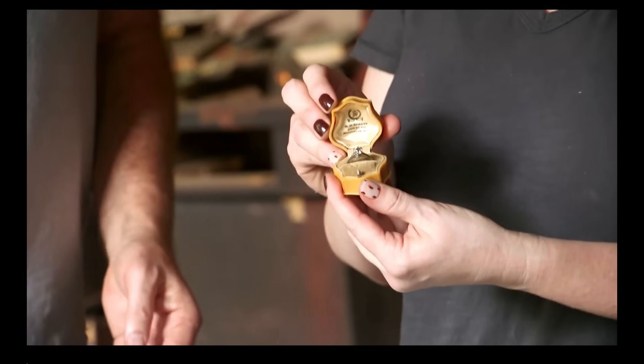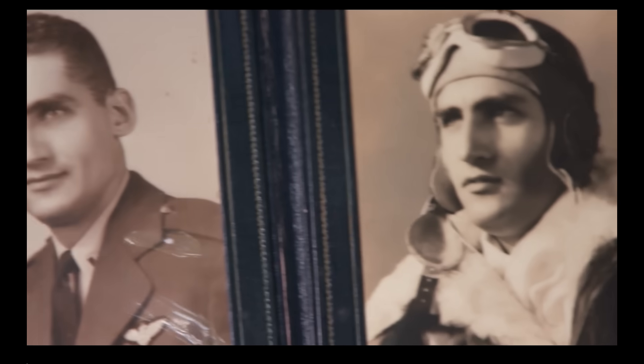We open it up and it has her engagement ring. And we think, is this her husband? So we dig deeper.